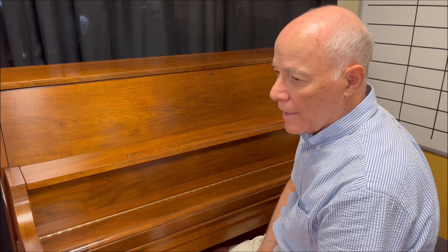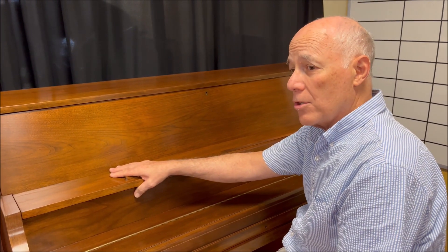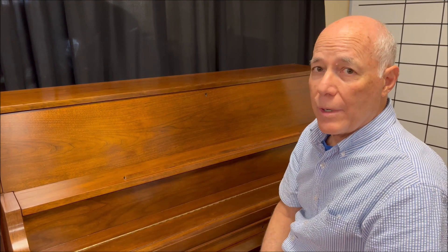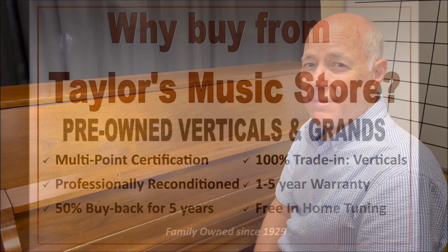Nice key cover as well. So anyway, if you'd like to get a nice piano for your school, church, or home use, this will do a great job for you. Give us a call at 610-696-1812, extension 115. Thanks.